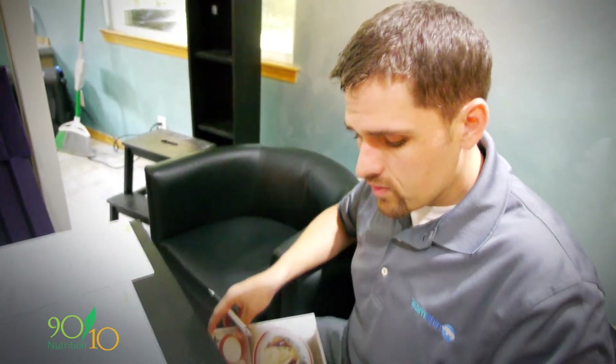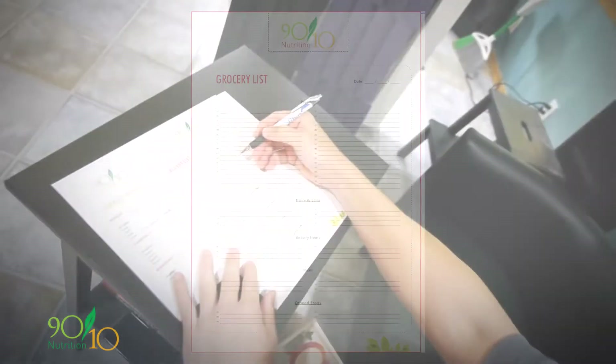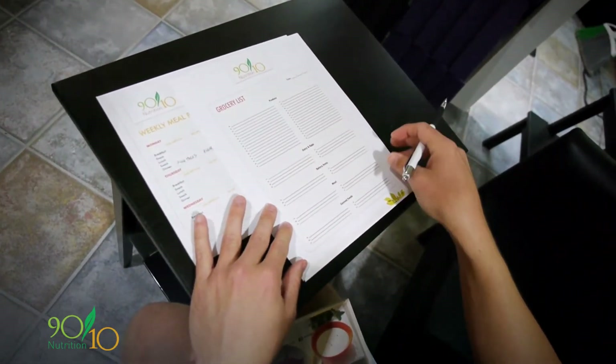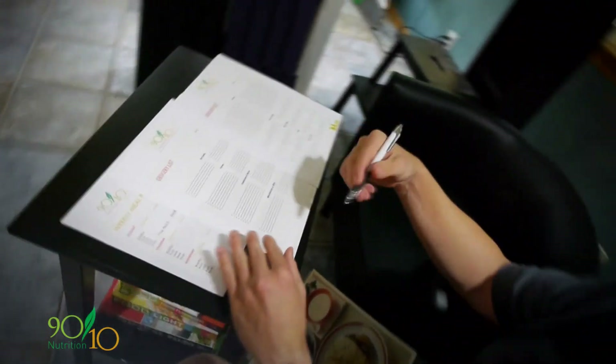I'm going to plan out my entire week — all the dinners at least — on this sheet from recipe sources. You can also make up your own recipes if you just want chicken, vegetables, and rice; you don't have to follow an actual recipe. Then I go back through the ingredients and add anything I don't have to the grocery list from the resource section of 9010nutrition.com. The grocery list is broken up into the sections you'll find in the grocery store: produce, dairy and eggs, bakery items, meat, canned foods, and so on.